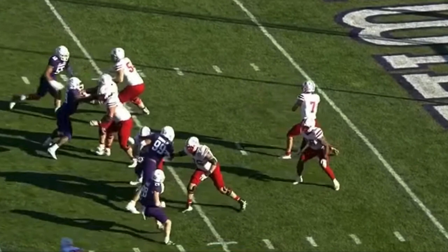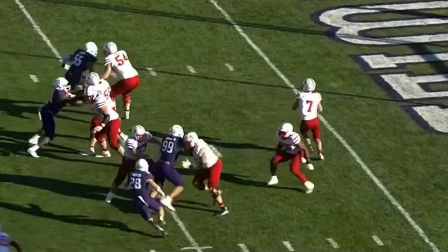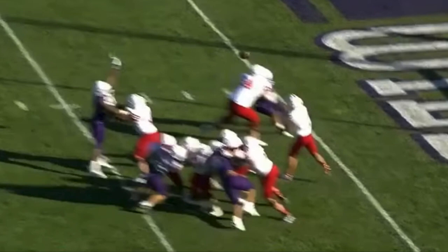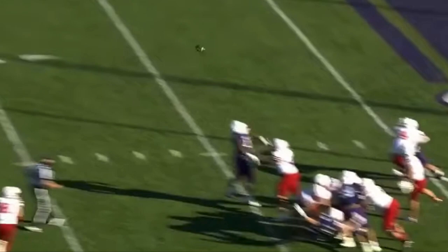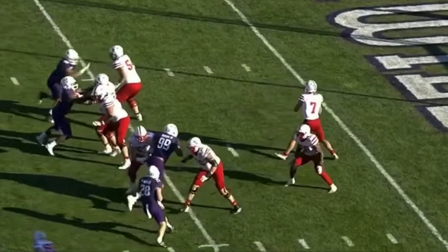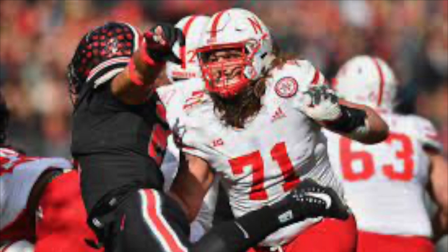Forniok sees the right guard is in a good position, turns his attention left, spots number 28 coming, comes off his block, and lights him up. Number 28 thinks he's coming free, but Forniok blows him up and knocks him straight on his back. In full speed, Forniok looks right, comes left, and boom — blows him up.